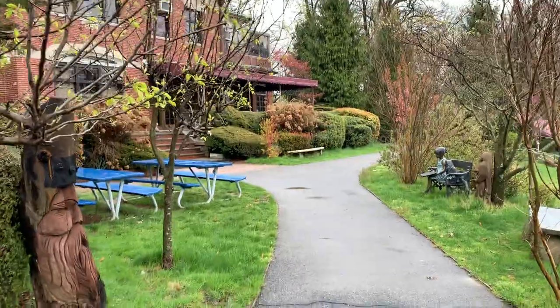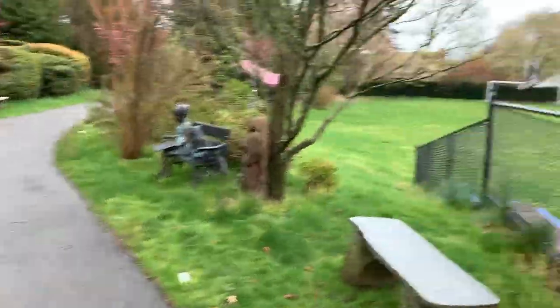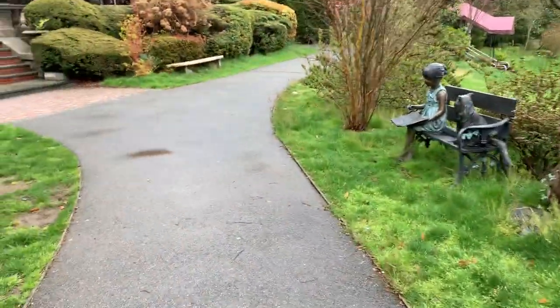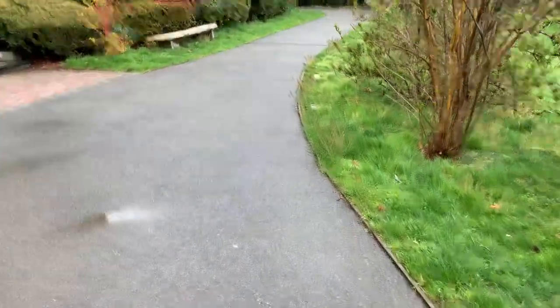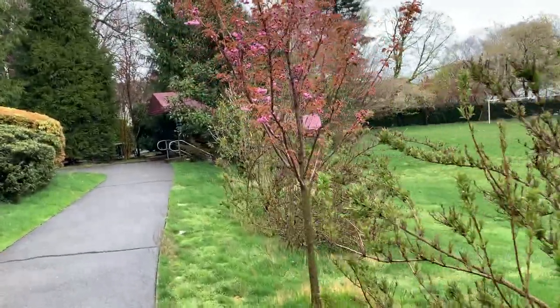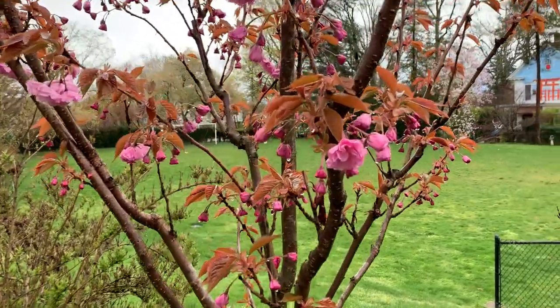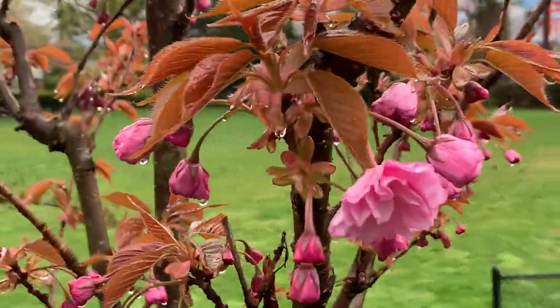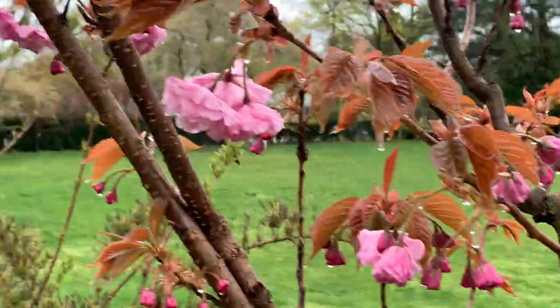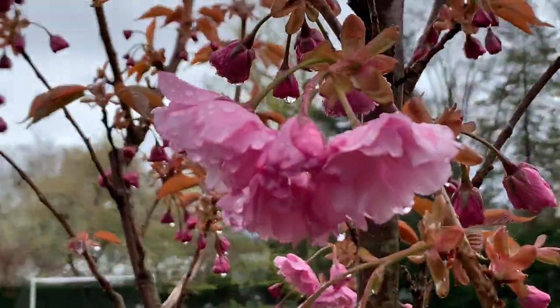Some azalea is starting to pop over here. Not a lot, but I noticed that this tree was starting to turn pink. There's a dove. Look at this thing. Last week he was just starting, now he's getting there.